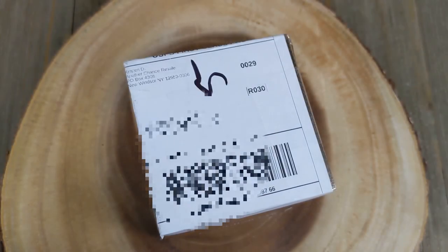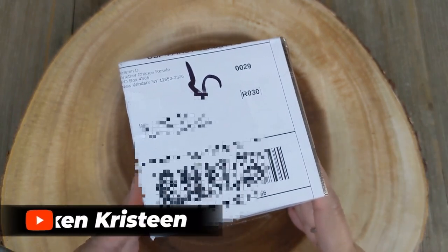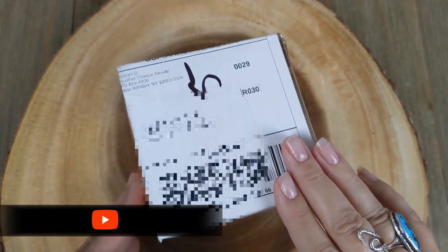I am so excited to open this one. It's been sitting on my desk for about two weeks now. I have a lot on my plate so I just have not had a chance to film this yet.